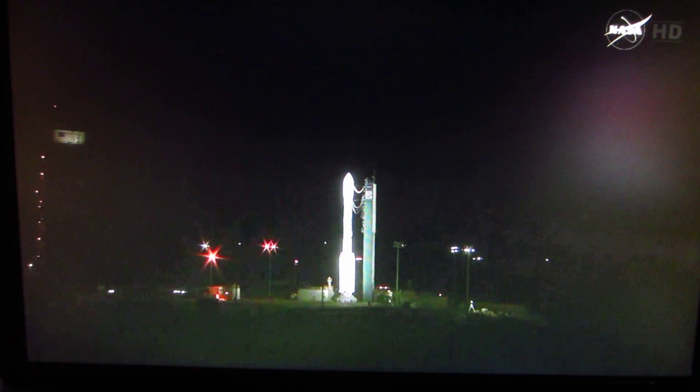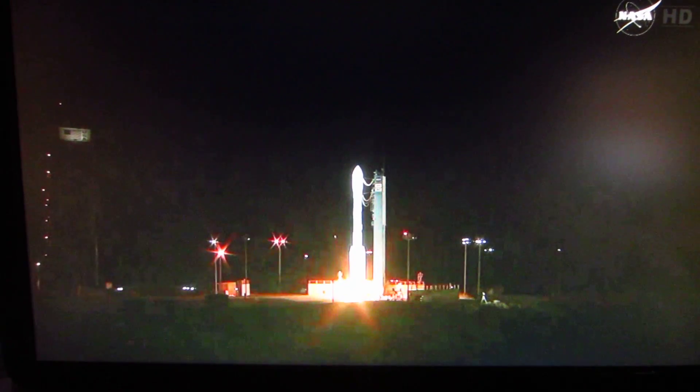T-minus 15 seconds. 3, 4. T-minus 10, 9, 8, 7, 6, 5, 4, 3, 2. Main engine start. 1, 0.